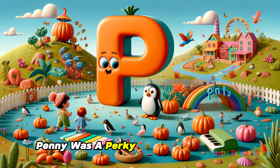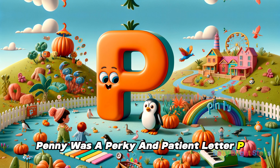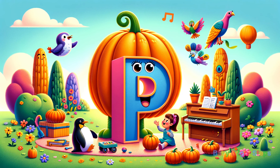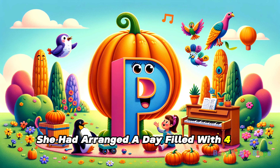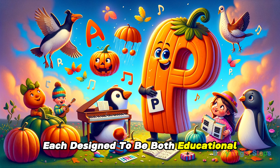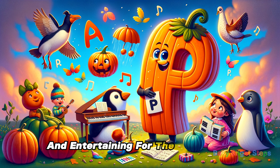Penny was a perky and patient letter P, always ready to share fun and laughter. She had arranged a day filled with four P objects, each designed to be both educational and entertaining for the little ones.